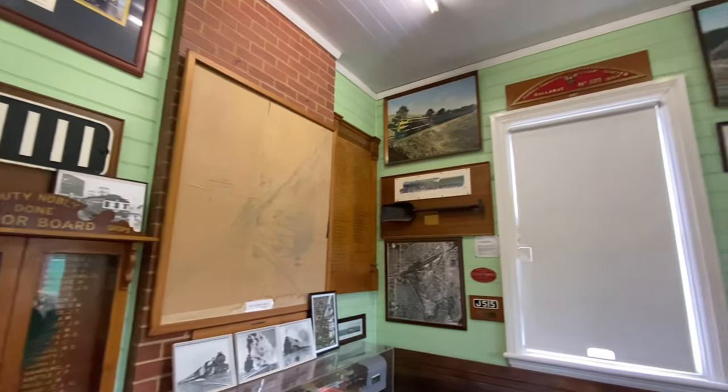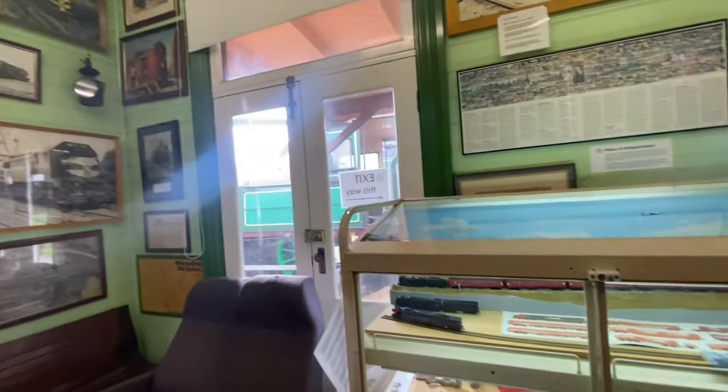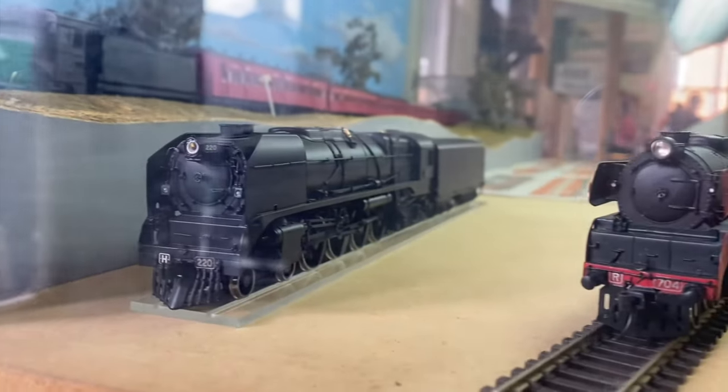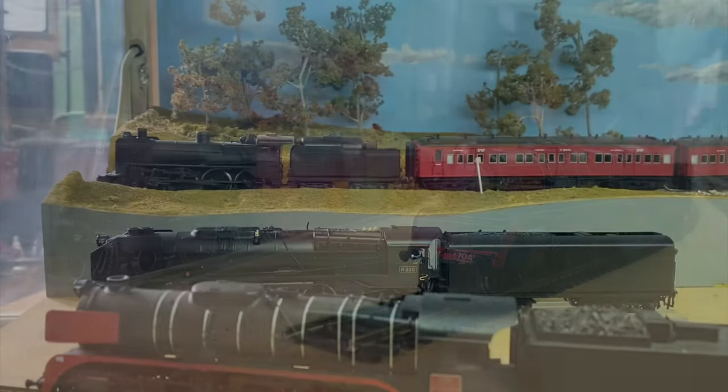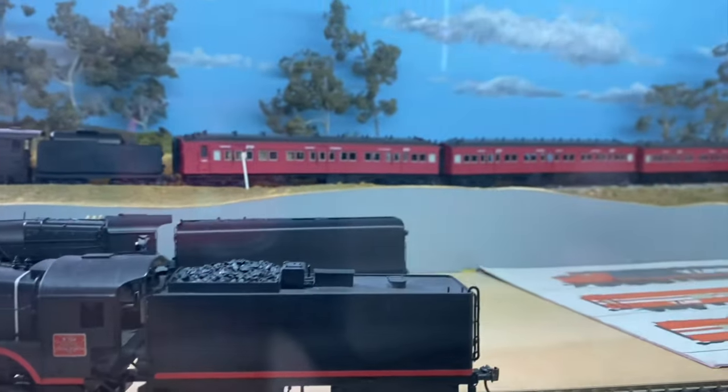Walking into the museum, you will see a room full of pictures and history about the locomotives and the history of the Victorian Railways. We even have some models of an A2 class, H class, and an R class. The H and R class are here at the museum, the H class being Heavy Harry.